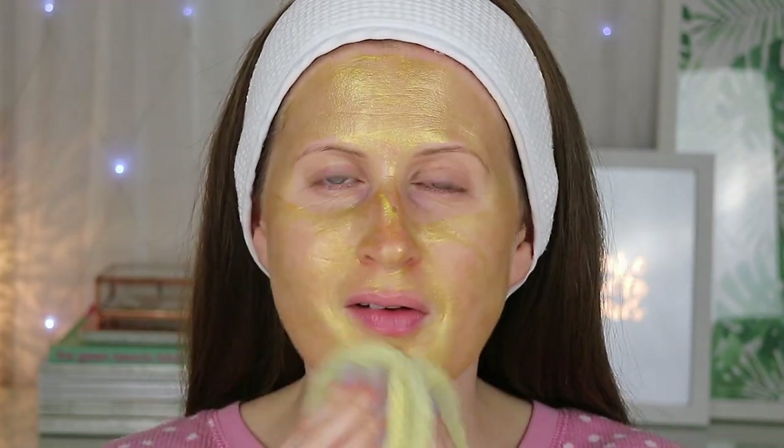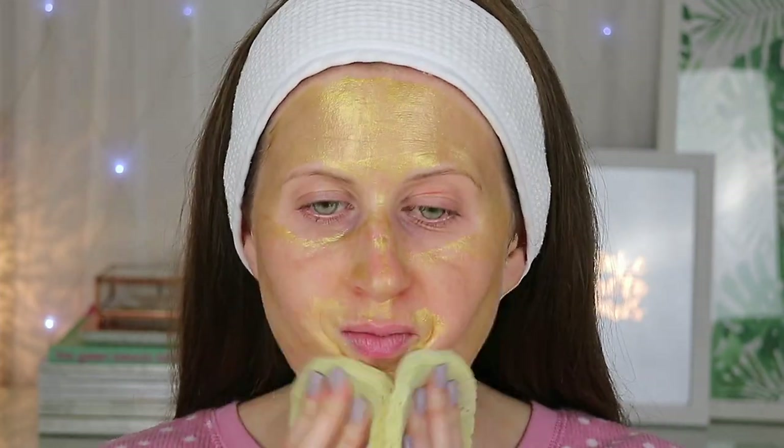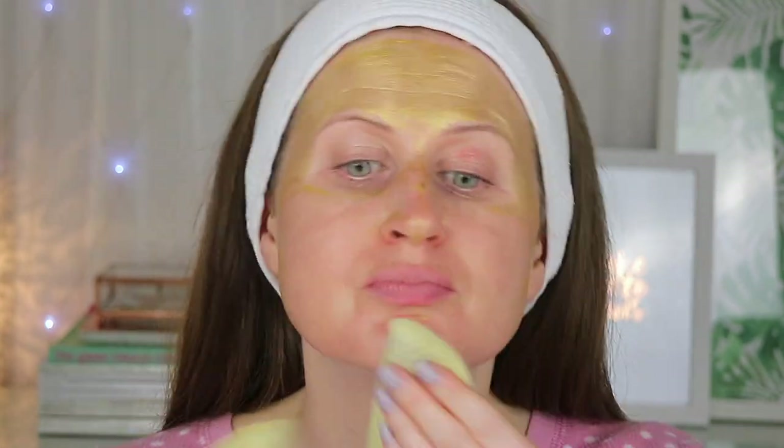After the 20 minutes was up, the mask came off easily and my skin felt softer and looked brighter and more glowy.